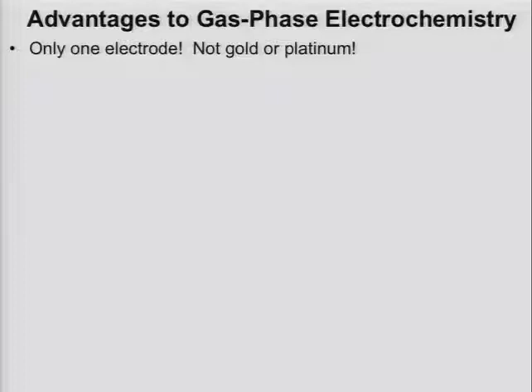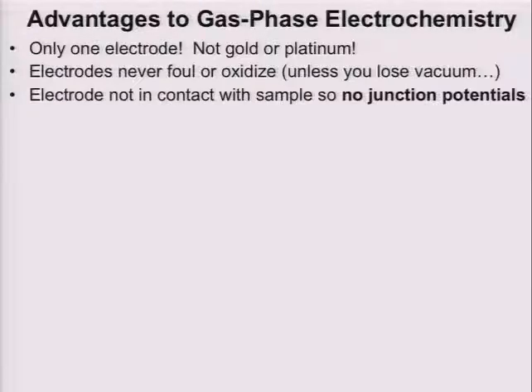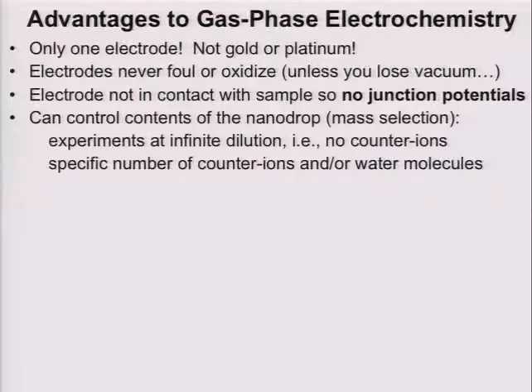Now in trying to think about why you want to do electrochemistry in the gas phase — a couple of potential advantages: we're only going to use a single electrode, it's not going to be made of any precious metals, neither gold nor platinum, so in principle this is a very inexpensive experiment. In practice the rest of the apparatus costs considerably more than a potentiostat, so that's kind of a wash. We never can foul electrodes unless you happen to lose vacuum. A very nice advantage is we don't have to worry about junction potentials, because our electrodes are not in contact with the actual sample.